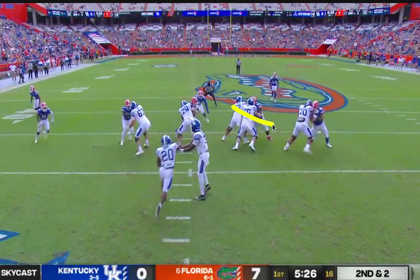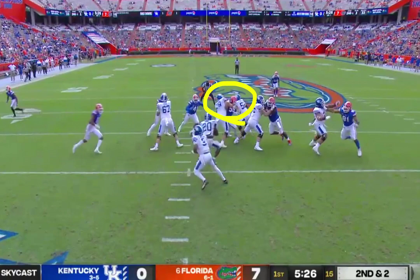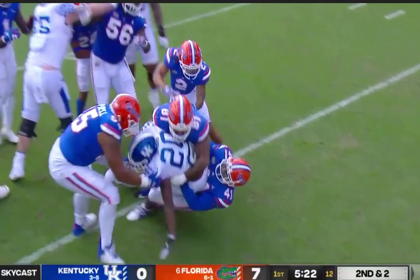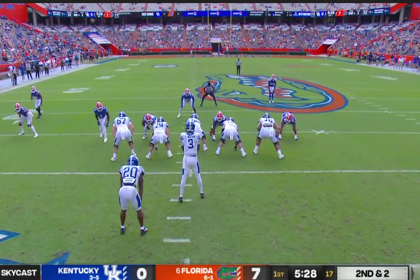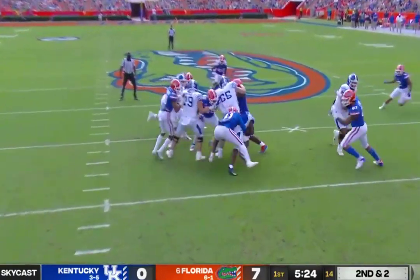Here we can see the double team, and here comes Campbell going as hard as he can to his left. The center has come off the block on Slayton trying to get over to Houston, but he can't because Campbell is in the way. Campbell is now occupying two guys, and here's that big lane for James Houston to come on through — and he stops the running back for a loss. This is a good example of Florida's defensive line, Slayton and Campbell, taking care of three offensive linemen and allowing James Houston to come right through and get a tackle for loss.